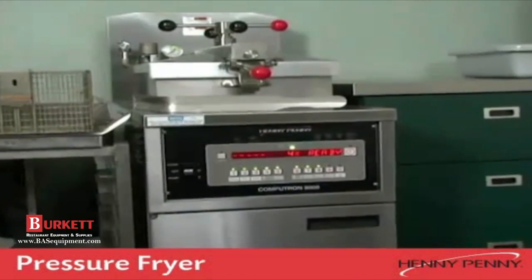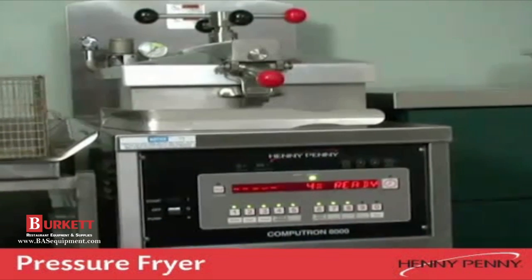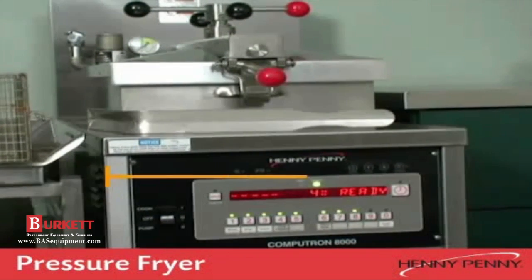This video will describe the Henny Penny pressure fryer. This versatile pressure fryer is available to be operated with either natural gas, propane, or electricity.